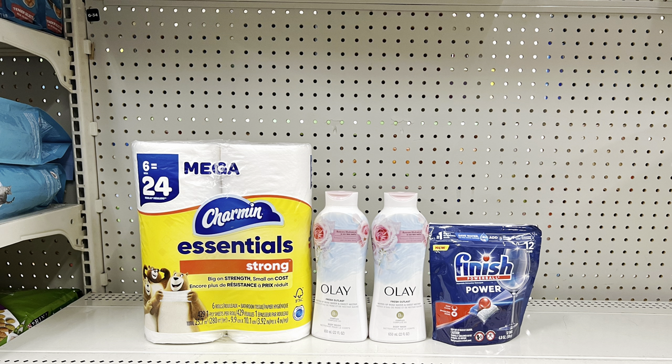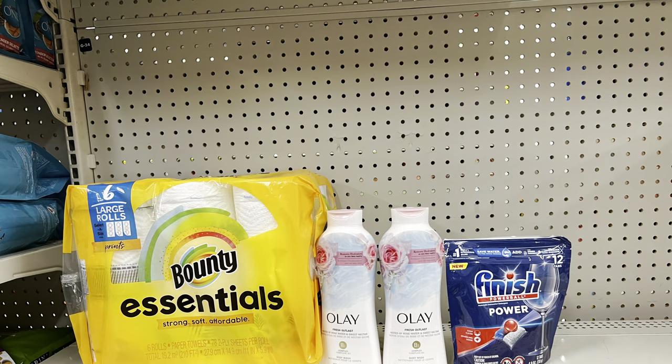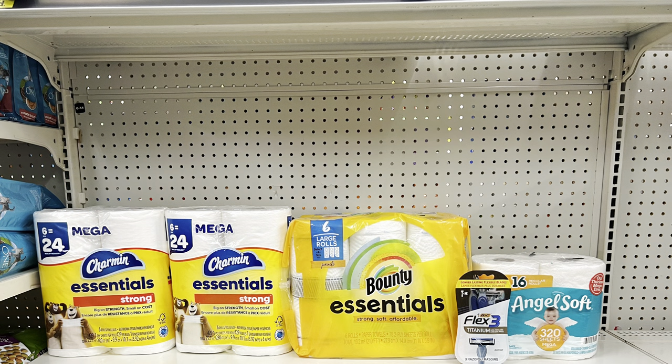Scenario seven: Keep Olay body wash, add Charmin at five ninety-five with the dollar digital and Finish dishwasher tabs at three eighty-five with the dollar-fifty digital — totals twenty-four thirty; add a dollar item to reach twenty-five thirty, pay fourteen eighty before tax. Or swap Charmin for Bounty Essentials at the same price and still add a dollar filler — you'd still pay fourteen eighty before tax. Scenario eight: Two Charmin tissues at five ninety-five each with two one-dollar digitals, Bounty Essentials at five ninety-five with one-dollar digital, big razors at four fifty with three-dollar digital, and Angel Soft at three twenty-five — totals twenty-five sixty, you pay fourteen sixty before tax.